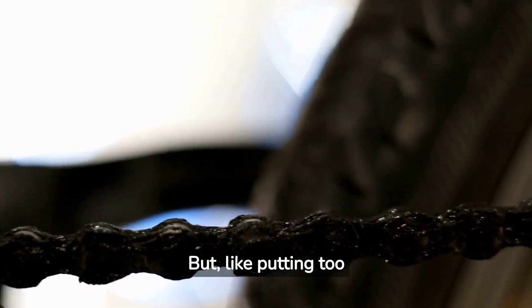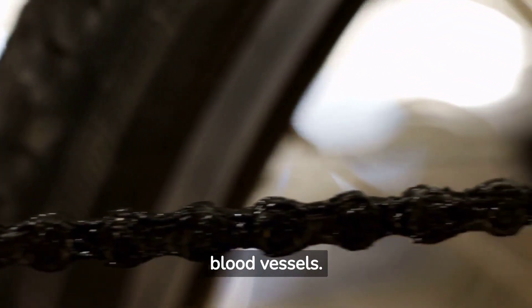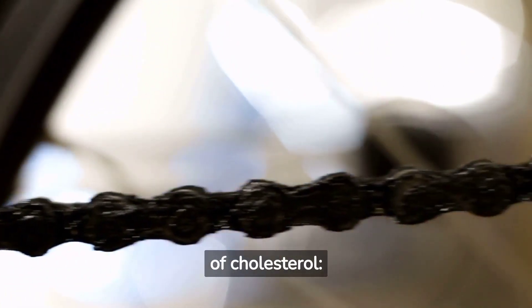But, like putting too much oil on your bike chain can gunk it up, having too much cholesterol can gunk up your blood vessels. There are two main types of cholesterol.